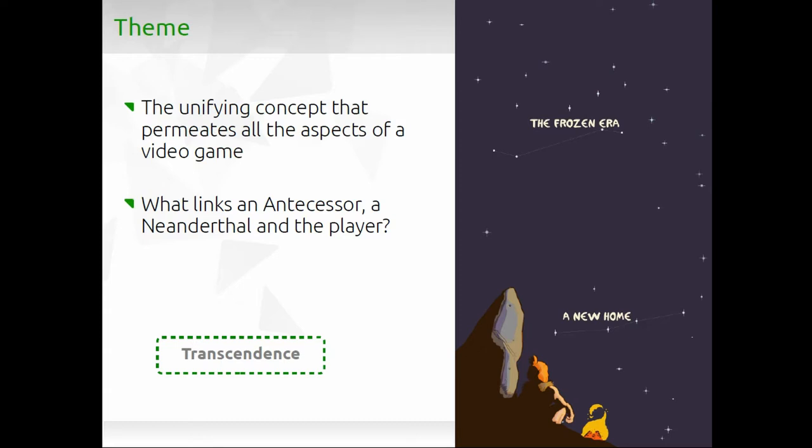This is the main menu. The main menu with this sky and the stars is related to this sense of transcendence, because all hominids — despite which period they lived in — were seeing the same stars. So it's something that links all the different species together.